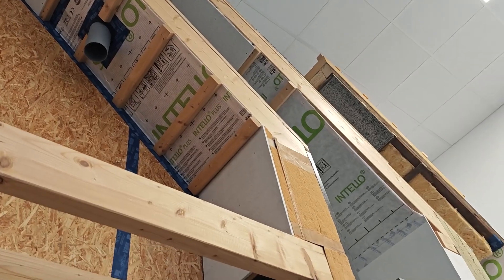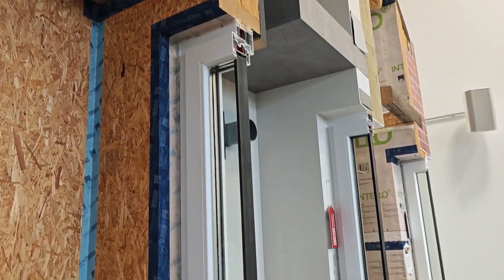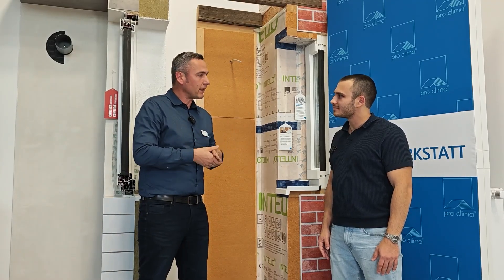We are experts for airtightness and wind tightness of building envelopes. We take care about the building science and building physics of the components which are protecting the house. We're with Stefan, who is a technical specialist at ProClima, and today we're going to ask him a few questions to understand what the company is doing and why these materials and the whole product system are so important for energy efficient, healthy, and comfortable buildings.